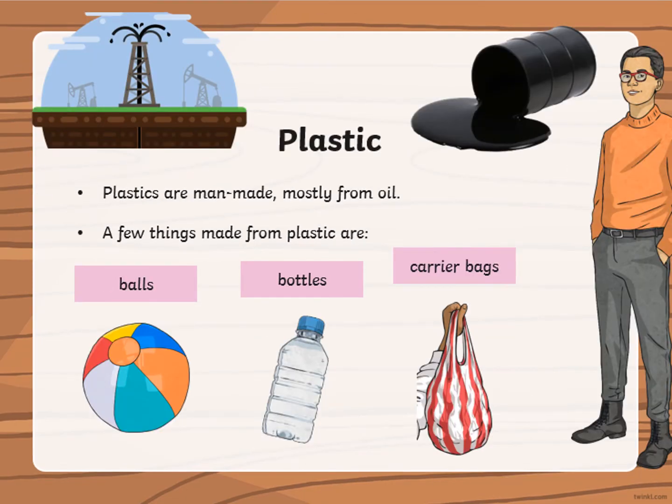Plastic. Plastics are man-made, mostly from oil. A few things made from plastic are balls, bottles or carrier bags.